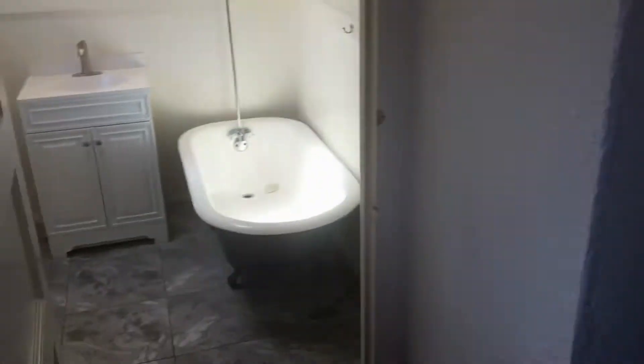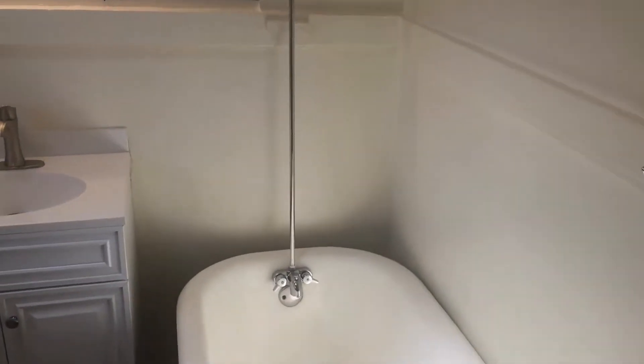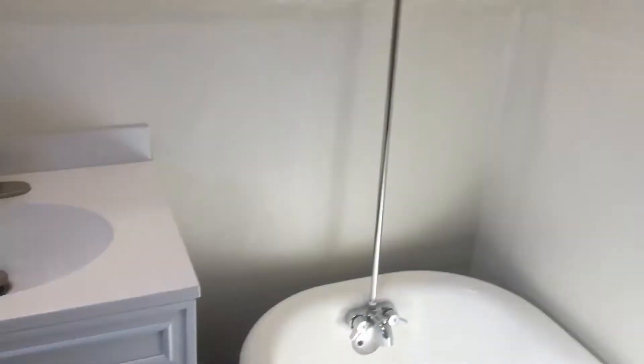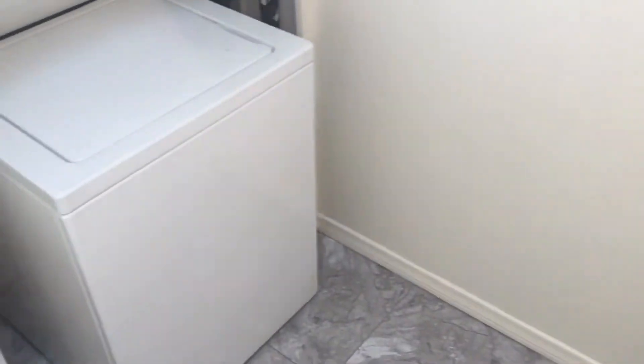And finally, the bathroom — featuring a clawfoot tub as well as a shower, a new vanity, and a provided washer and dryer. The in-unit laundry is a huge bonus here in the bathroom.